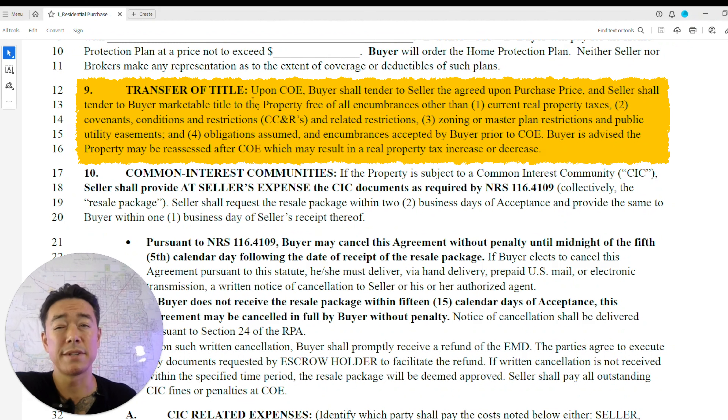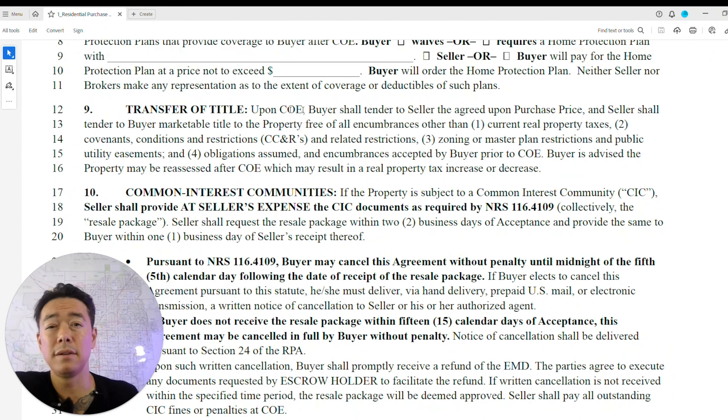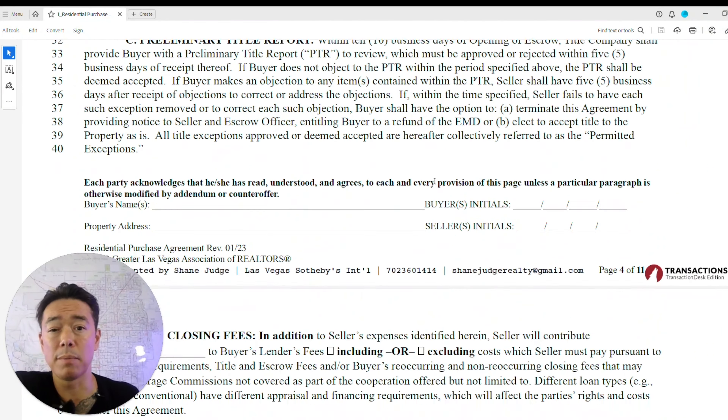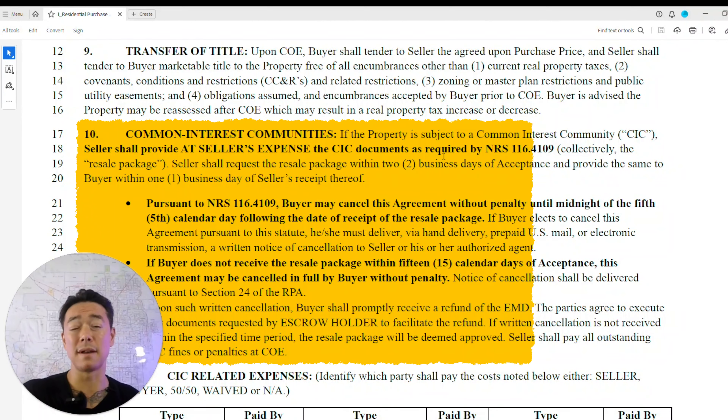Make sure you read the transfer of title section. It states that the seller shall give the buyer a marketable title that is free and clear of any clouds on title — which you'll verify when you receive the preliminary title report.